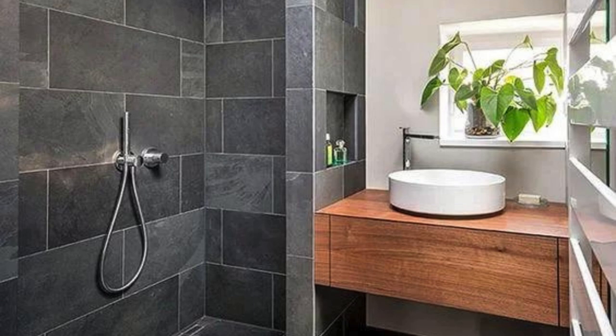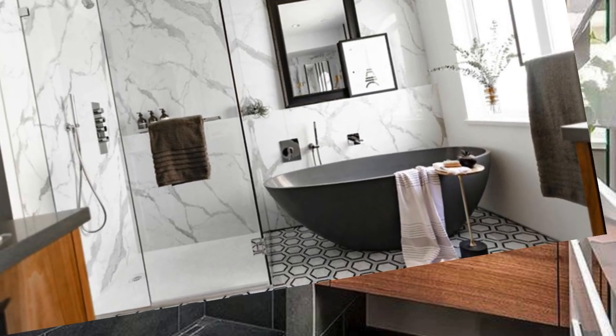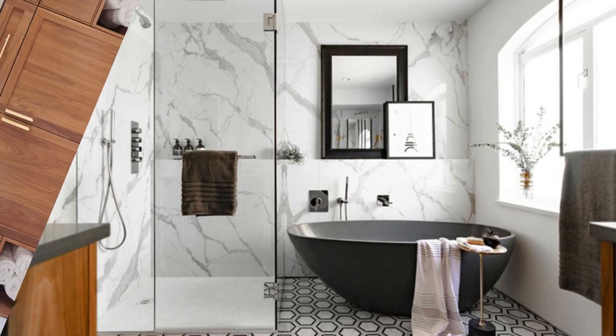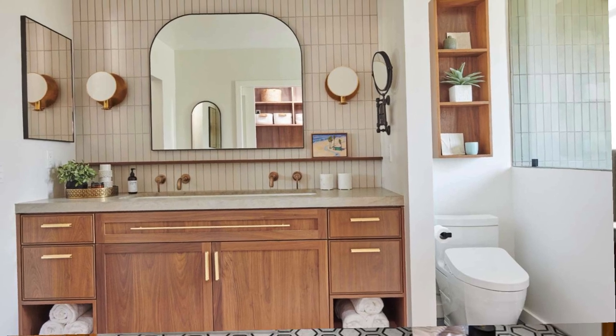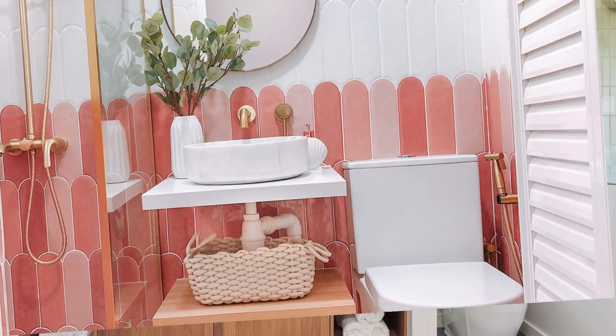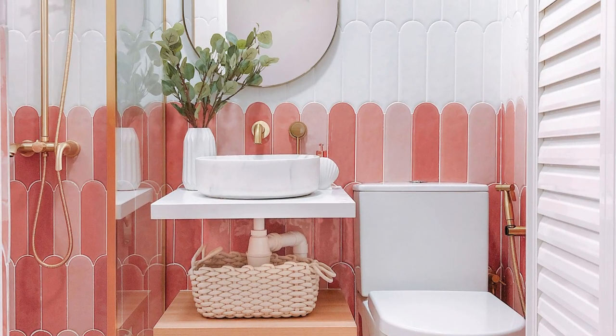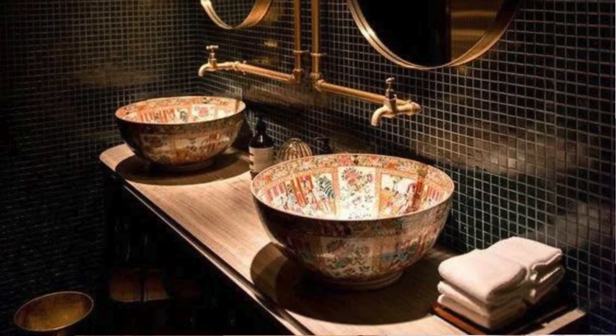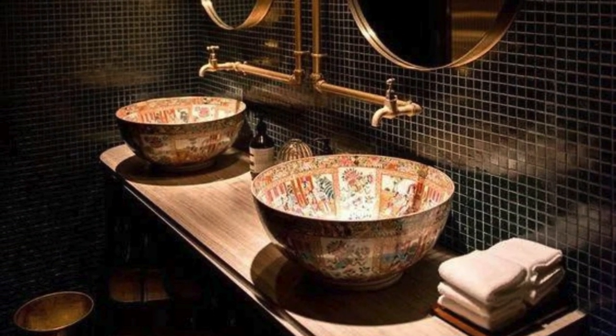Consider incorporating asymmetrical or uniquely shaped mirrors to break away from traditional square or rectangular forms. In terms of storage solutions, floating shelves, open niches, and recessed cabinets can optimize space while maintaining a clean and uncluttered look. Integrating hidden storage within the vanity or behind mirrors can keep toiletries and personal items out of sight, contributing to a streamlined aesthetic.